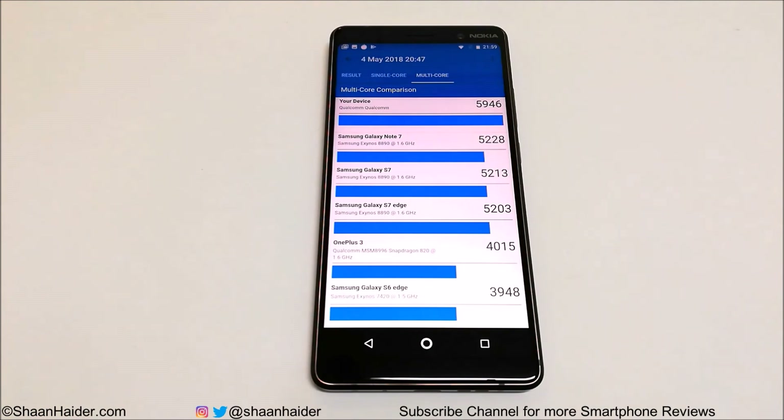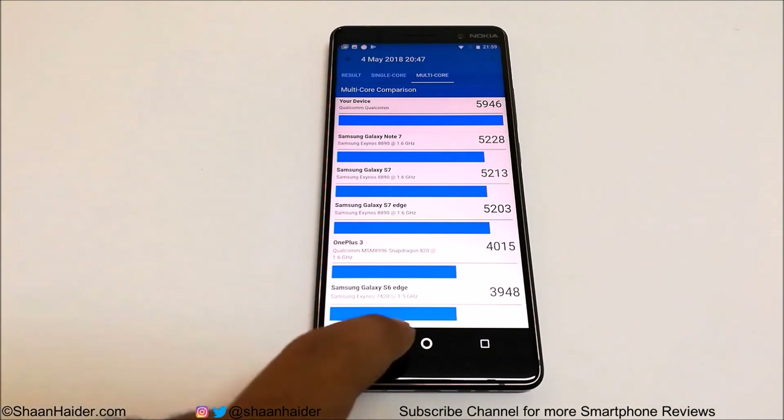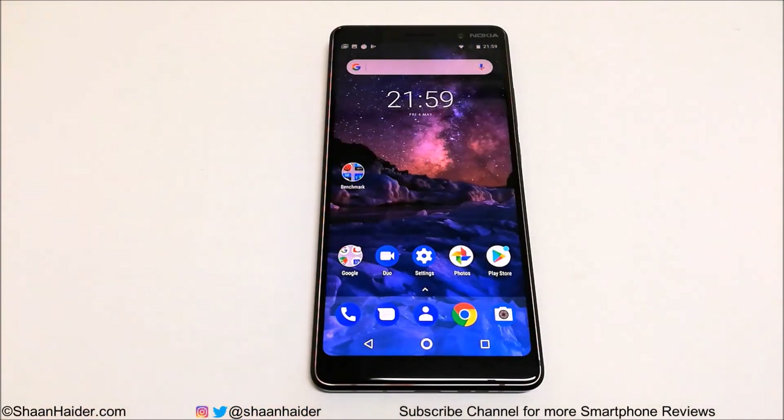These are just benchmarking test scores — as mentioned, we will look at real-life performance in the detailed gaming review and full device review. That's all for now, friends. Thanks for watching the video and don't forget to subscribe to the channel for more videos, tips and tricks, and hands-on reviews like this. You can also get in touch with me on Twitter, Facebook, and Instagram via the links in the description. Have a nice day!